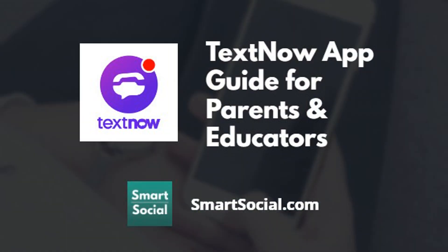I'm Beth with SmartSocial.com. Thanks so much for taking the time to start learning about the TextNow app. We hope to see you in our full course.